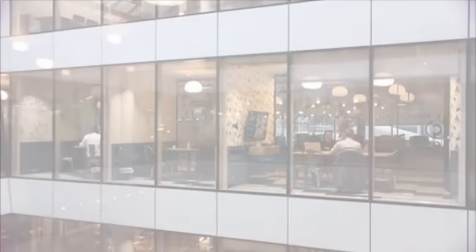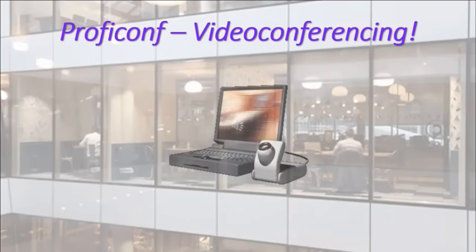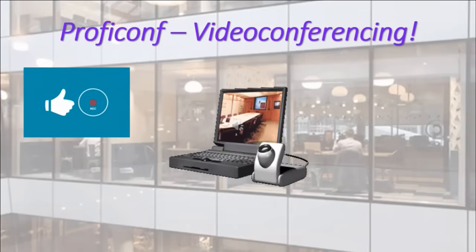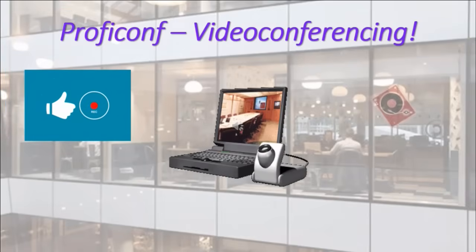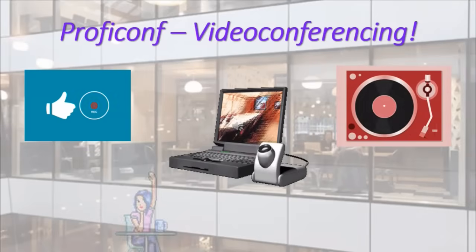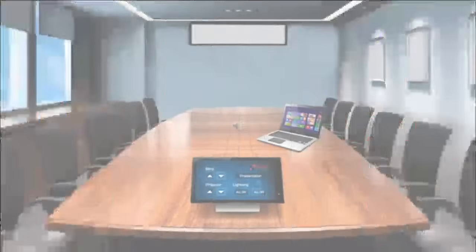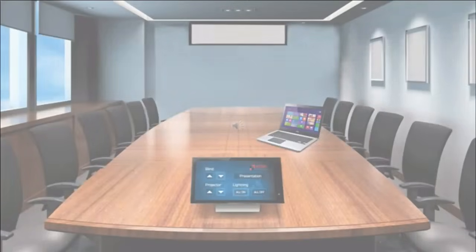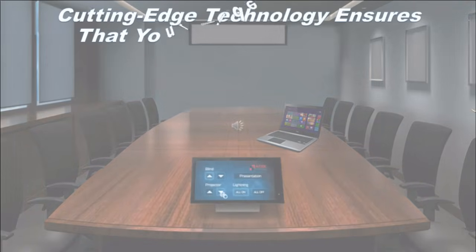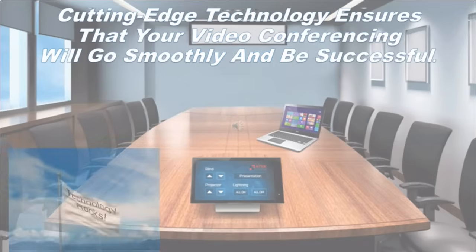ProfiConf upgraded their video conferencing platform. It's HD video from start to finish, and you can record it and file it for future sharing if you choose to. It has cutting-edge technology that ensures your video conferencing will be smooth and successful. It enables truly breathtaking conferences with up to 250 participants.